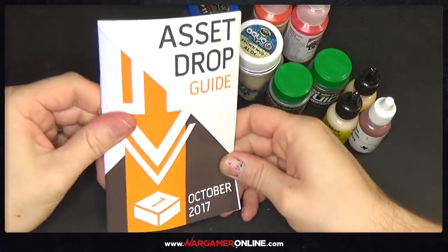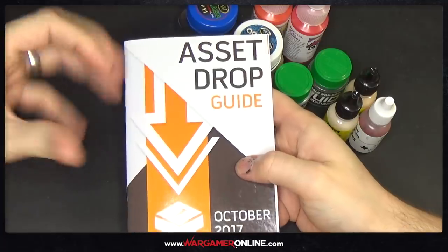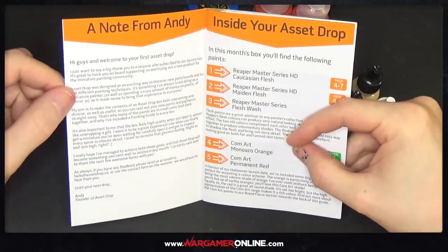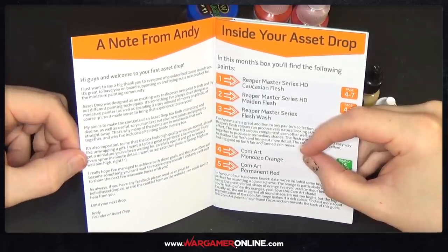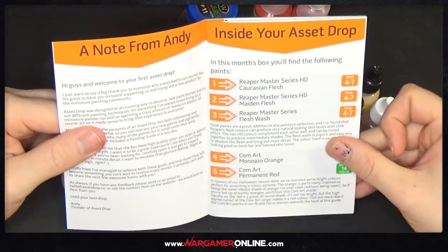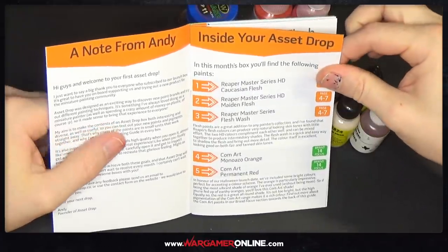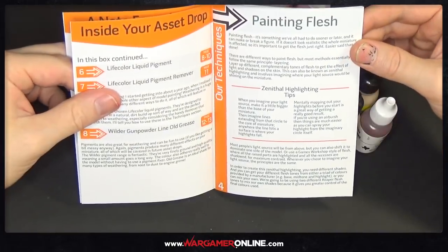Finally we've got the AssetDrop Guide — quite a nice little book that's been put together. This is for October 2017, so each month you'll get its own specific guide. There's a note from Andy, and it's made of decent paper — not cheap stuff just chucked in a box. Inside it tells you what you've actually got — the Caucasian, the Maiden, the Flesh Wash. A lot of work must go into selecting these paints, sourcing them, working out what goes together, and then writing these tips and guides.